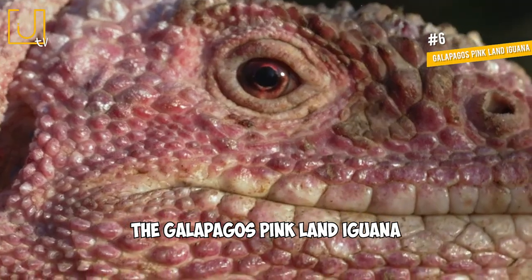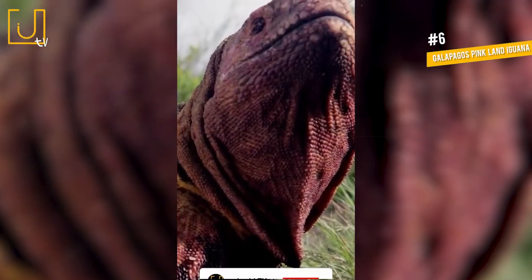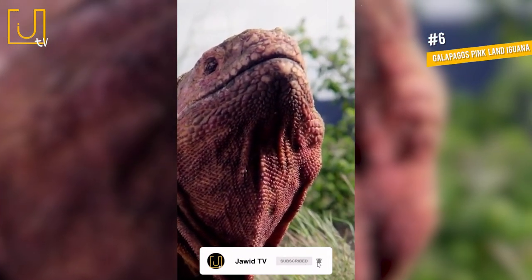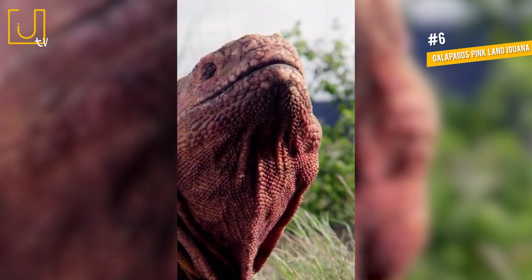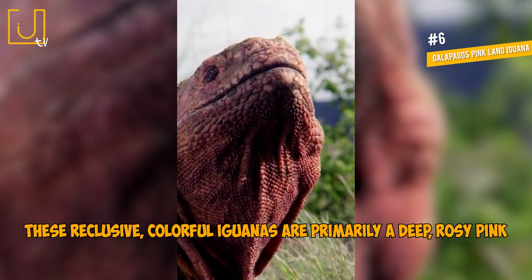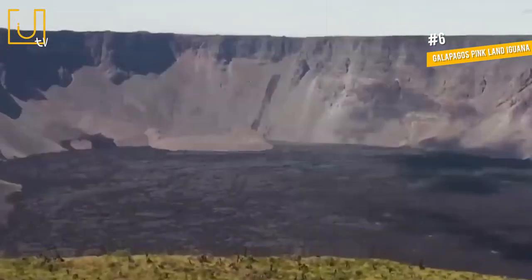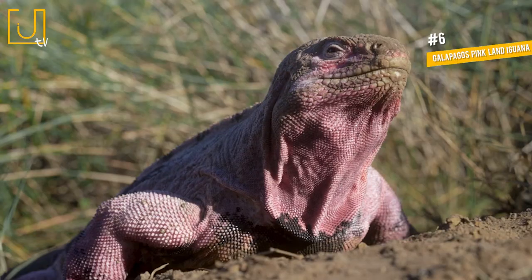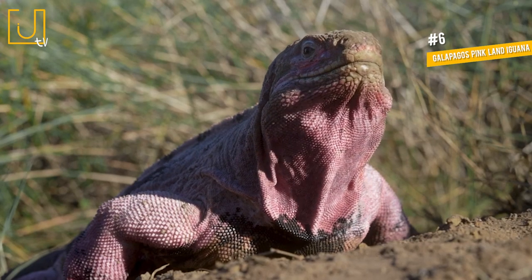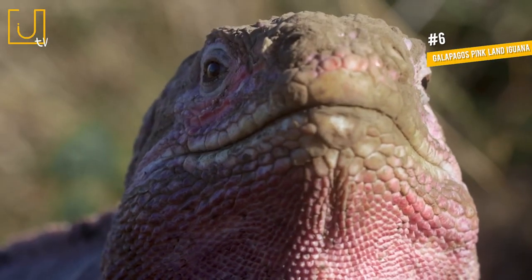Number 6: Galapagos Pink Land Iguana. The Galapagos Pink Land Iguana is a critically endangered species. It currently lives in one small area near the Wolf Volcano on Isabella Island, which is part of the Galapagos Islands. These reclusive, colorful iguanas are primarily a deep, rosy pink with slightly darker pinkish-brown stripes. They commonly weigh around 10 to 12 pounds and reach lengths of 18 to 24 inches.